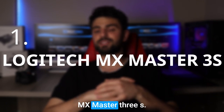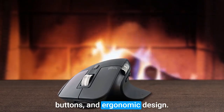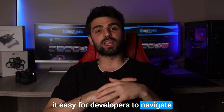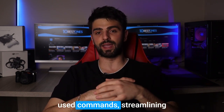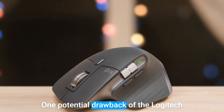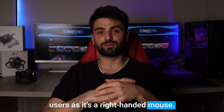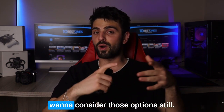Number 1: Logitech MX Master 3S. The Logitech MX Master 3S is one of the most excellent mice for developers due to its precise sensor, customizable buttons, and ergonomic design. The mouse features a high-precision sensor with up to 4000 dpi, making it easy for developers to navigate through code with speed and accuracy. It also has customizable buttons that can be programmed with frequently used commands, streamlining workflow and increasing productivity. The ergonomic design ensures comfortable use for extended periods, reducing hand and wrist fatigue. One potential drawback is that it may not be suitable for left-handed users, as it's a right-handed mouse — however, Logitech offers left-handed versions of some of its other mice, so left-handed developers may want to consider those options.